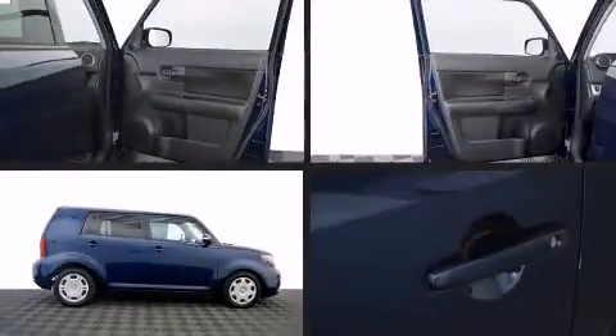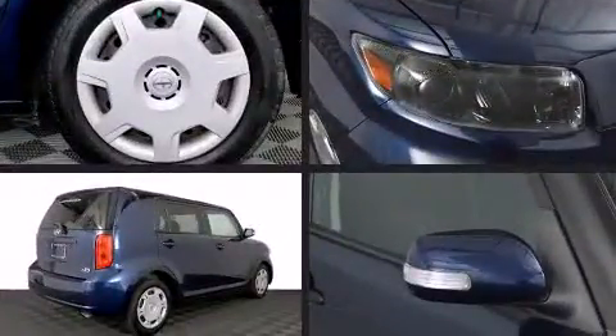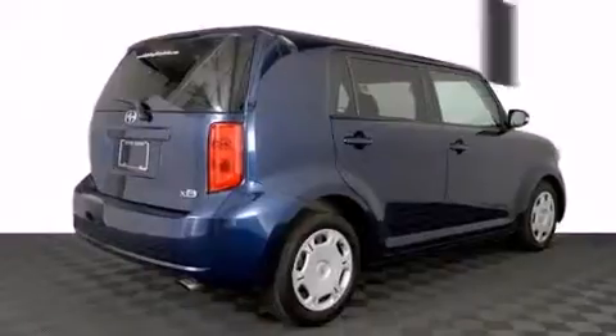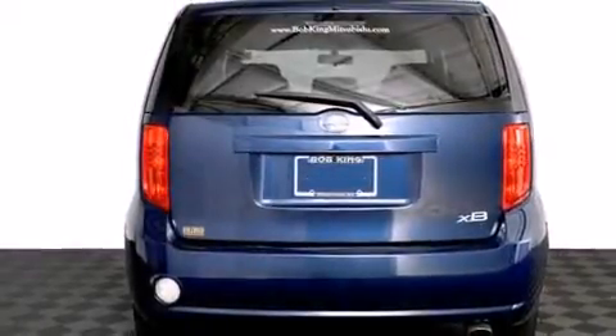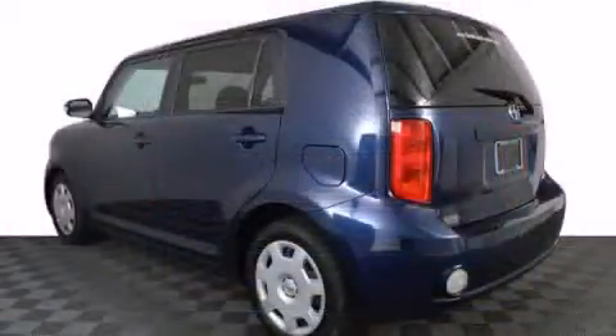Come test drive this 2008 Scion XB. This four-door, five-passenger wagon provides exceptional value. Smooth gear shifts are achieved thanks to the 2.4-liter four-cylinder engine. And for added security, Dynamic Stability Control supplements the drivetrain.